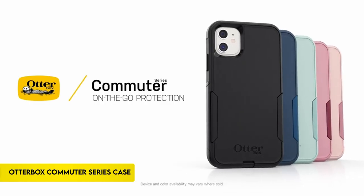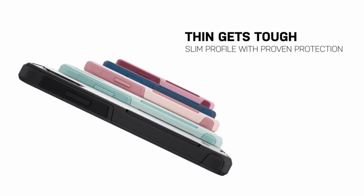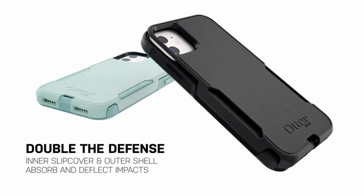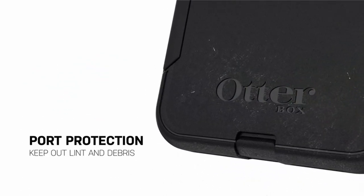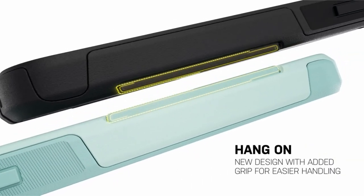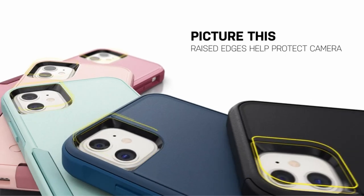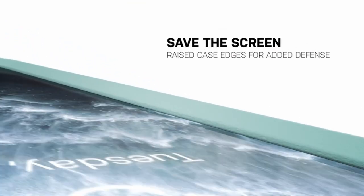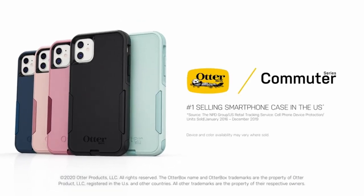On number 1: the OtterBox Commuter Series Case. Long-lasting antibacterial technology protects the iPhone 12 Pro Max-compatible case's exterior from common microorganisms. Please be aware that although the case shields the exterior, neither the user nor the screen are protected. A silver-based chemical that actively inhibits microbial development is introduced into the casing. The case features hard outer and soft inner layers that efficiently deflect and absorb impacts.